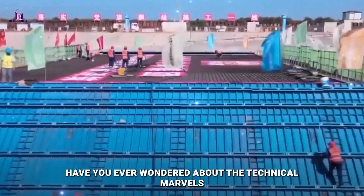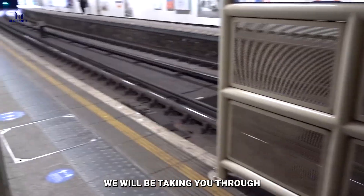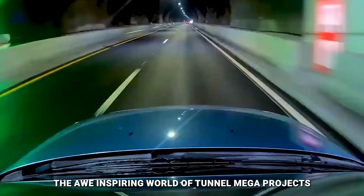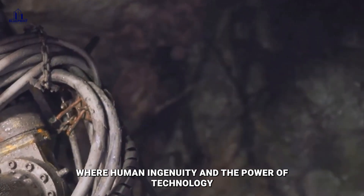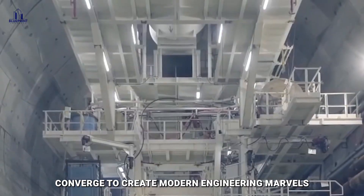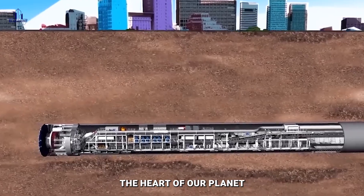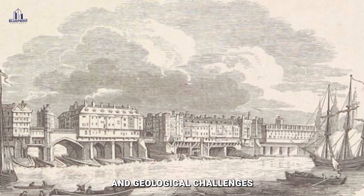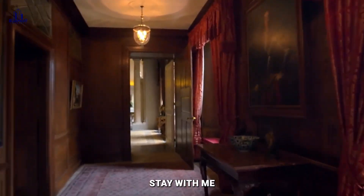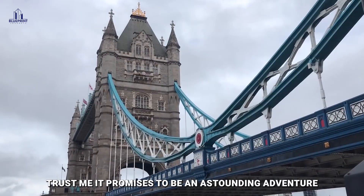Have you ever wondered about the technical marvels lurking deep under the Earth's surface? In today's video, we will be taking you through the awe-inspiring world of tunnel megaprojects, where human ingenuity and the power of technology converge to create modern engineering marvels. These are not ordinary tunnels — they are massive, complex, and intricate structures that burrow through the heart of our planet, overcoming geographical barriers and geological challenges. Stay with me to the very end. It promises to be an astounding adventure.